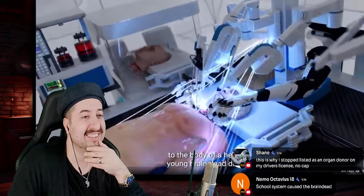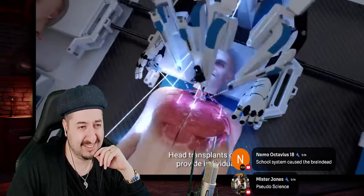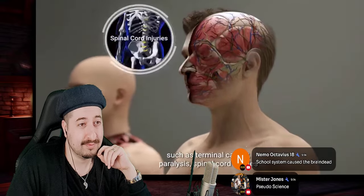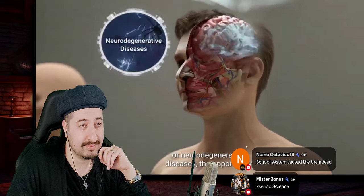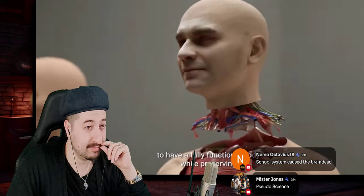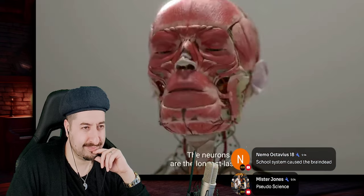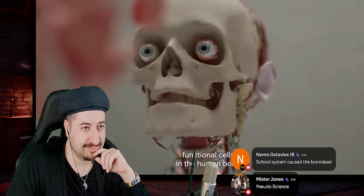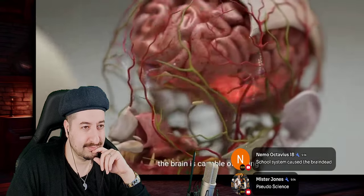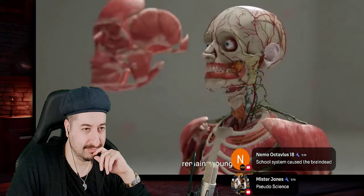Head transplants could provide individuals with severe medical conditions such as terminal cancer, paralysis, spinal cord injuries, or neurodegenerative diseases the opportunity to have a fully functional body while preserving their consciousness, memories, and cognitive abilities. The neurons are the longest lasting functional cells in the human body, and according to their estimates, the brain is capable of lasting several hundred years provided that the rest of the body remains young.